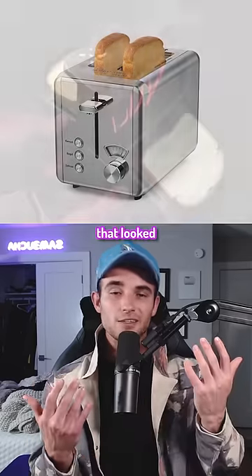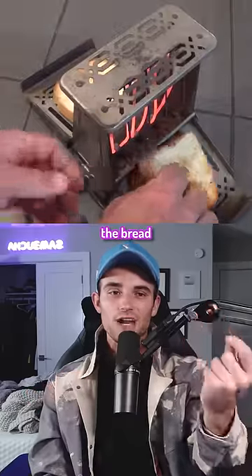So before the toaster, people used a device that looked like this, where you had to manually flip the bread after each side was toasted.